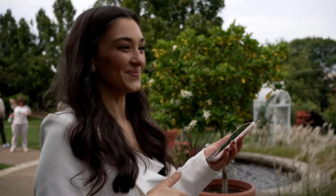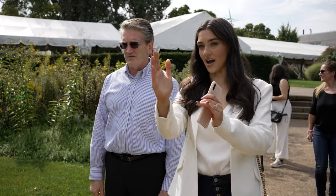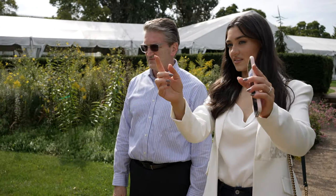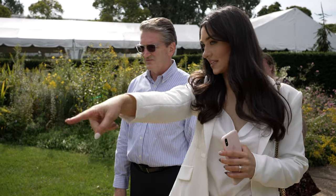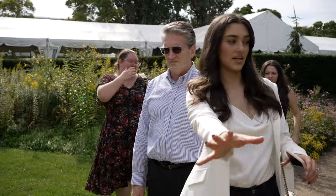Usually they set you up right here and people are seated here, so you never get that down-the-aisle shot. But we're talking about shifting it so we would get married right at the end of this little walkway, and then people would be seated on either side.